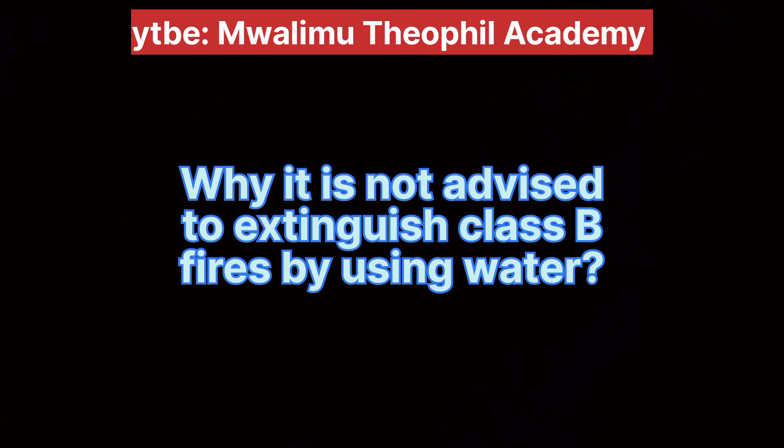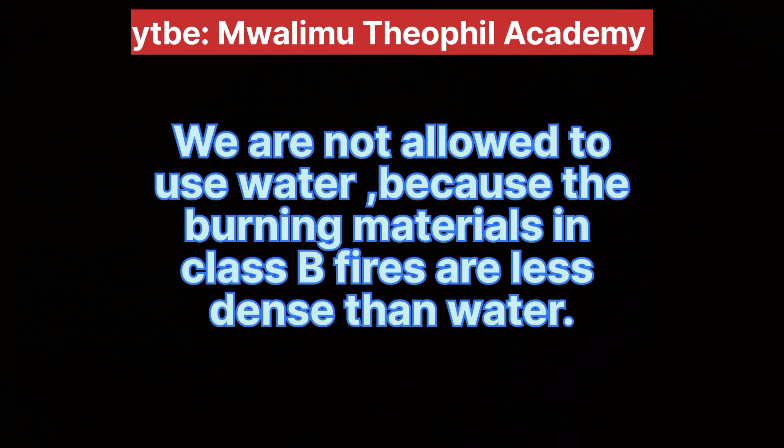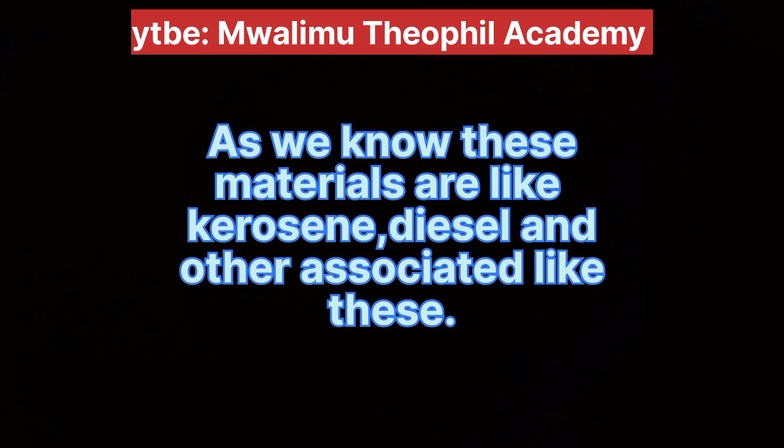Why is it not advised to extinguish Class B fires using water? We are not allowed to use water because the burning materials in Class B fires are less dense than water. These materials include kerosene, diesel, and other associated materials like these.